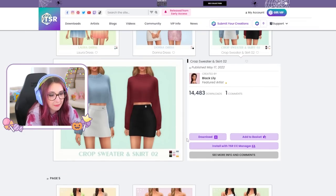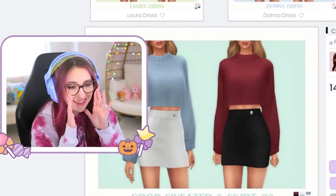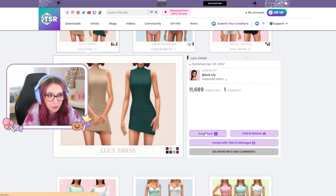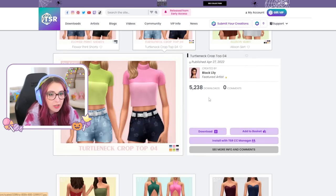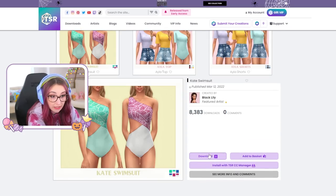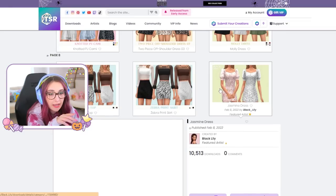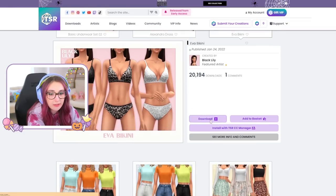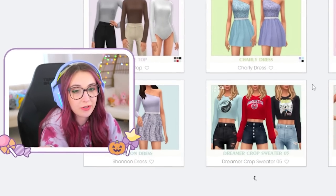Is this whole video just gonna be me scrolling through all of their creations? So be it. I'm gonna laugh when I put this into my game and it's like 'you already have this.' Look at this — it's giving into the future. Love this. Simple dress. Beautiful. Cosmo and Wanda? This is cute — look at the back. More bathing suits — need those. I could seriously download their entire library. Download. My game's going to explode.